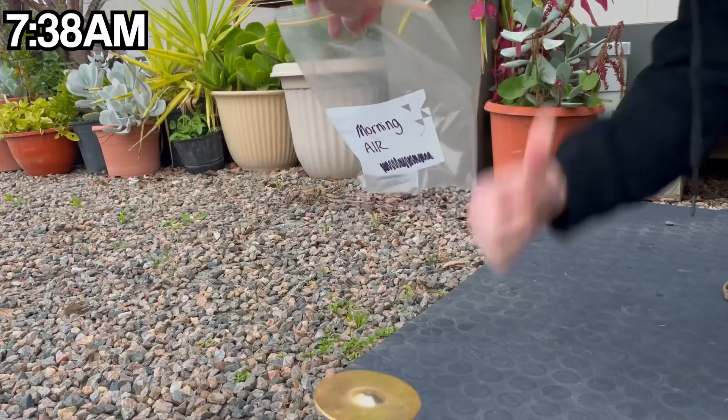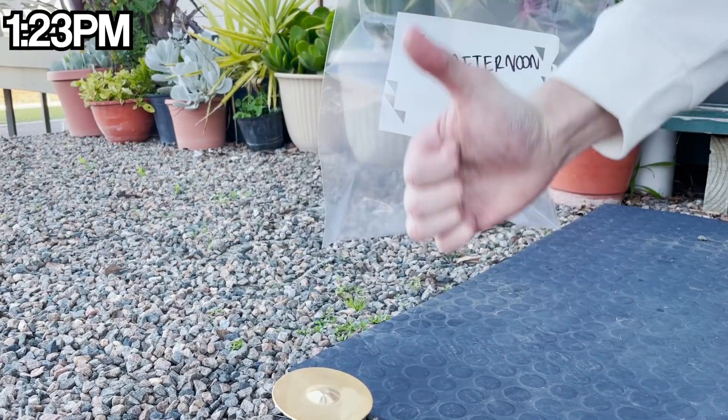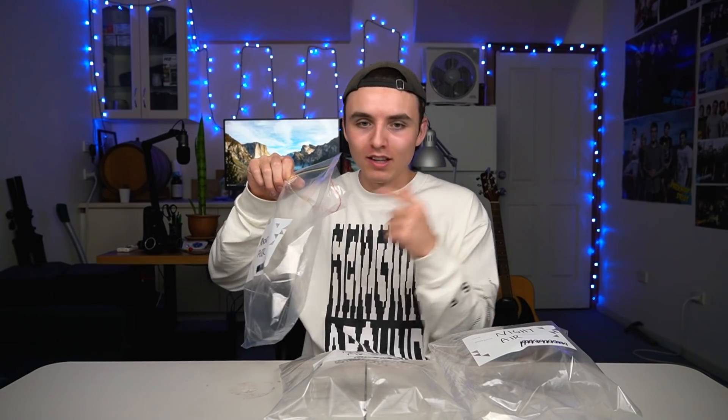I started collecting air at 8 o'clock last night, so I've got night air, morning air, and afternoon air. Going straight into the morning air — this is kind of a joke, but there's a big difference. It does feel like I've just woken up and stepped outside on a fresh morning. On to the afternoon air — and it is exactly that, nothing special. Afternoon air is probably the most basic form of air.